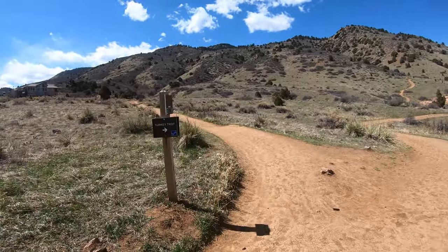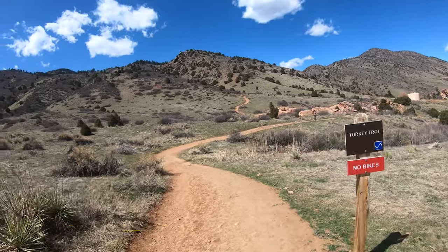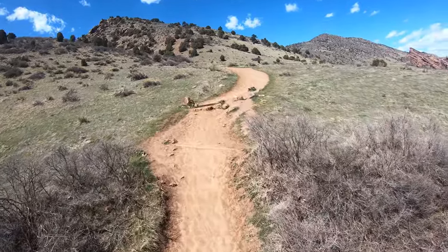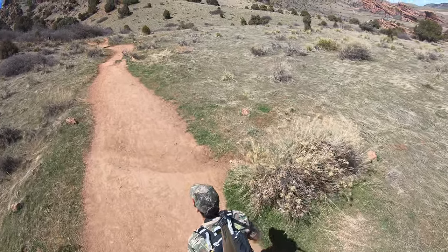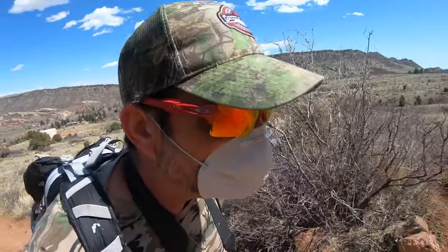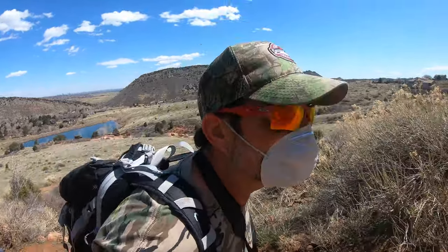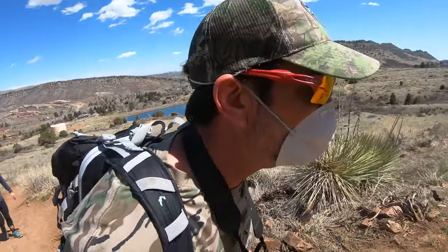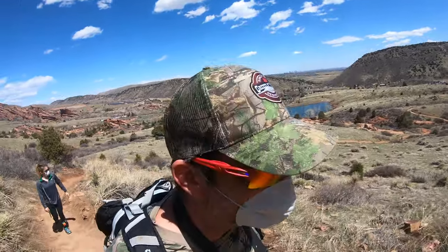We're going to take the Turkey Trot Trail up, just because the Castle Trail to the left is mainly used for mountain bikers. I mean, you can definitely still walk it if you want, but it just makes life a little easier. The first part of the Turkey Trot Trail is probably the steepest part of the entire hike. You go through a couple of switchbacks and then you kind of get on top where the elevation gain isn't so much. But the very beginning of this can definitely be a leg burner.